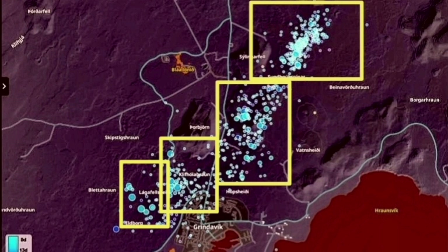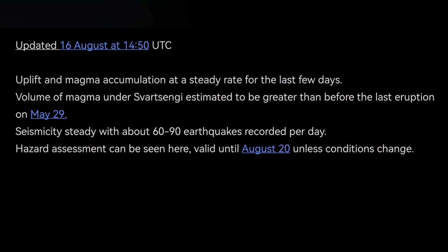The latest IMO update shows that we have reached the threshold from the previous eruption, which was 20 million cubic meters. Adding to that IMO update: if it doesn't erupt soon, it may mean the source of the magma is deeper — not the Svartsengi reservoir, but a deeper source sitting on top of the mantle, closer to the base of the crust.